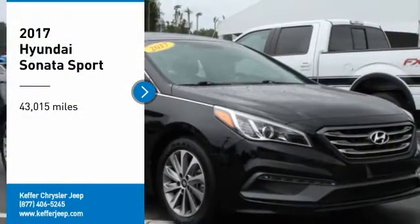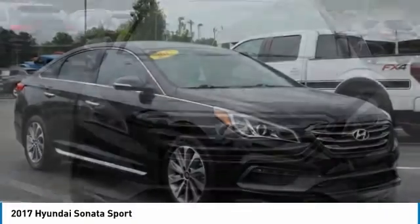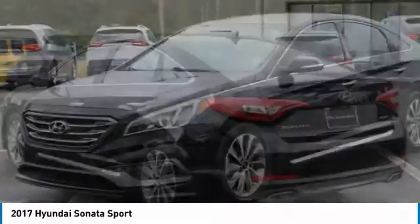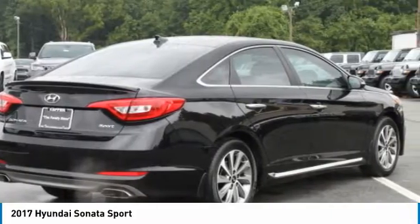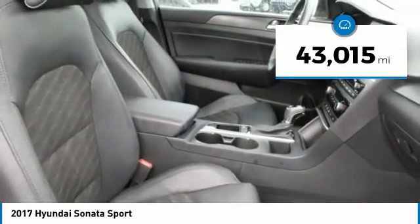Stop by and take a look at the 2017 Sonata. The Sonata has a long list of technologically advanced interior features and options that make driving safer, more convenient, and much more fun. Don't forget the exterior corrosion protection — a 14-step roto dip system that provides unmatched protection for your Sonata. This vehicle has less than 45,000 miles.